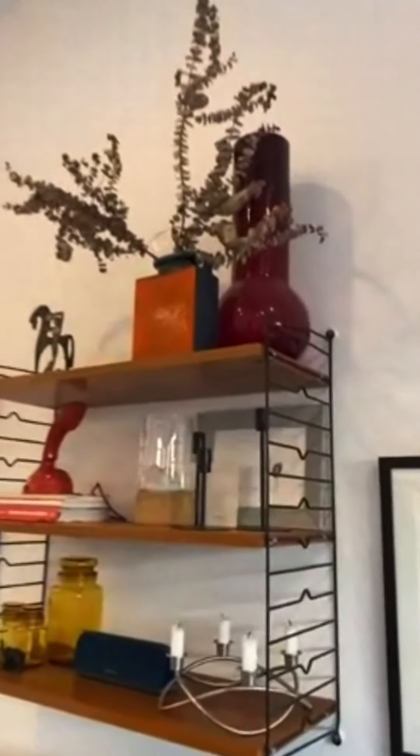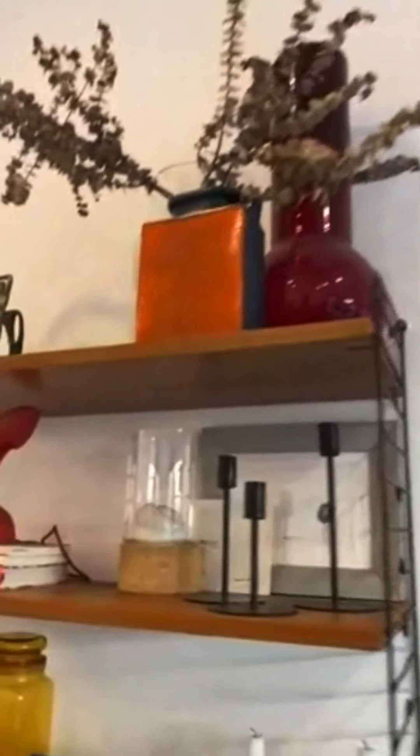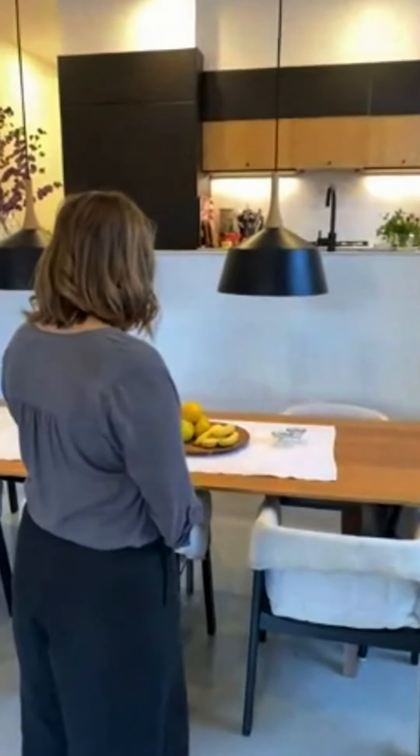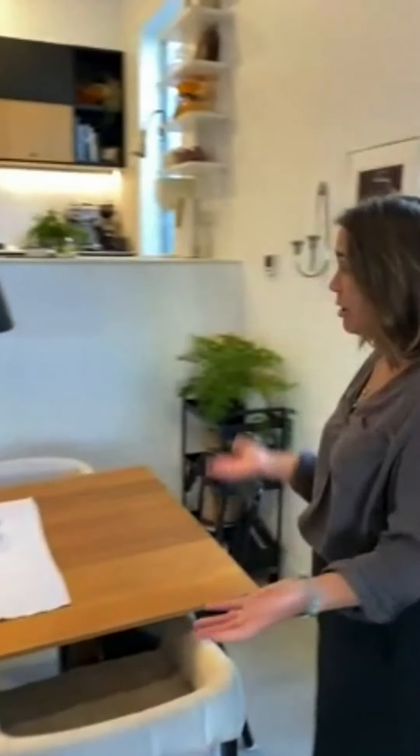This shelf is actually an early edition from String, which is a famous designer in Sweden. My parents had it in their home, and my mum asked me last time I was home in Sweden if I wanted to take it. So I took it with me in my hand luggage!